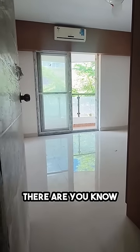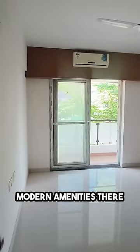It is beautiful, spacious, with excellent ventilation and plenty of sunlight. There are ACs, modern amenities, ceiling fans, lights — everything is taken care of.